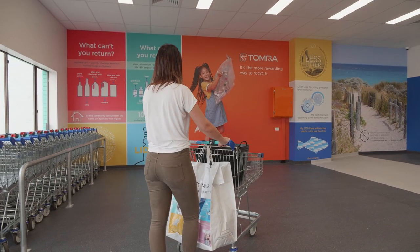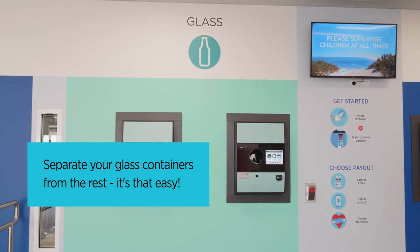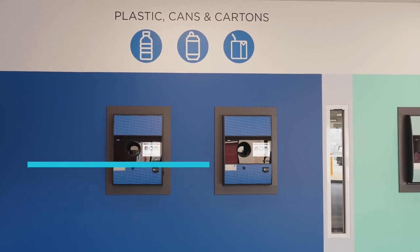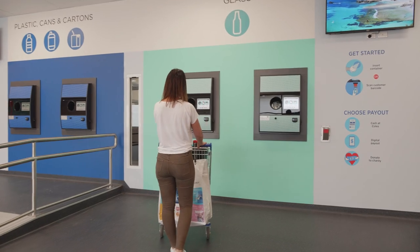Each of our recycling centres has over 10 reverse vending machines, and each one takes up to 100 containers a minute. When you arrive, remember to check which machine you need, as some are for glass and some are for the rest.